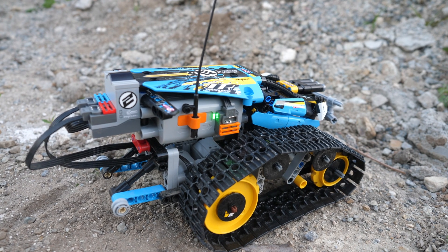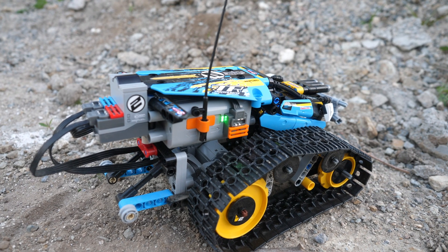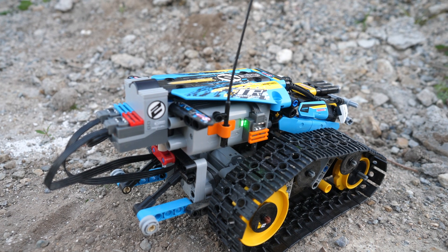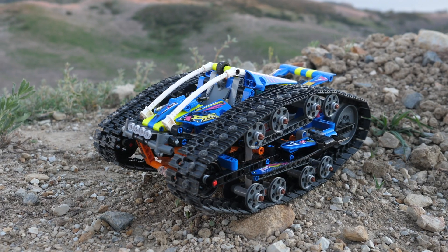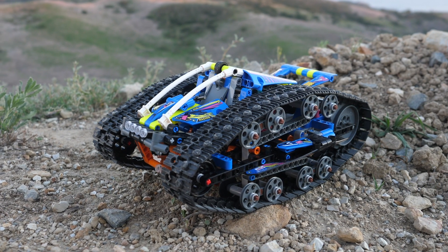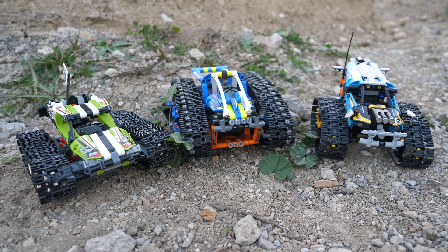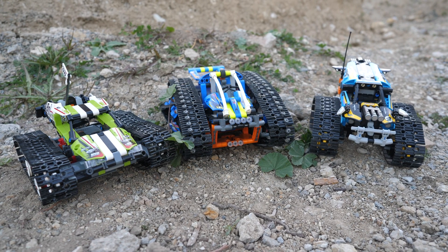The remote-controlled stunt racer had the best value though. For just $100, you got the ultimate Power Functions pack, a good amount of tracks, and more. The transformation vehicle is $140, but it does get a lot more features. Still, I do believe that the Power Functions versions had better value for the money.